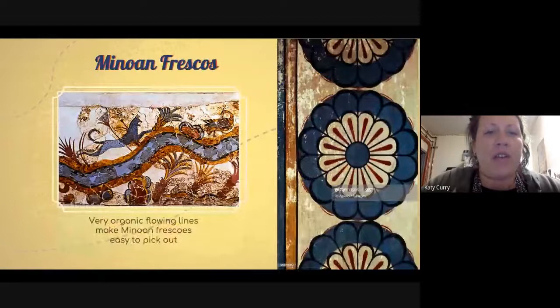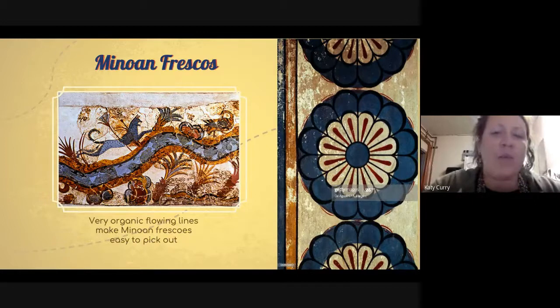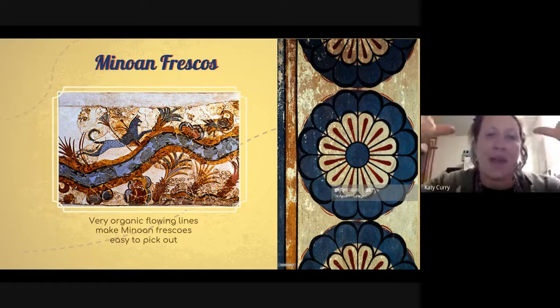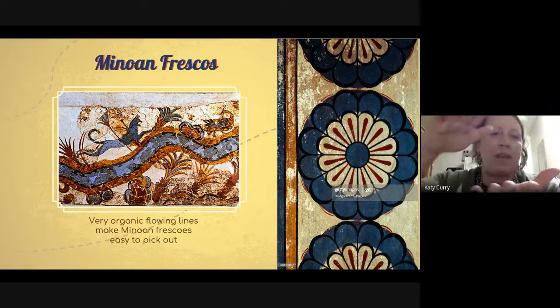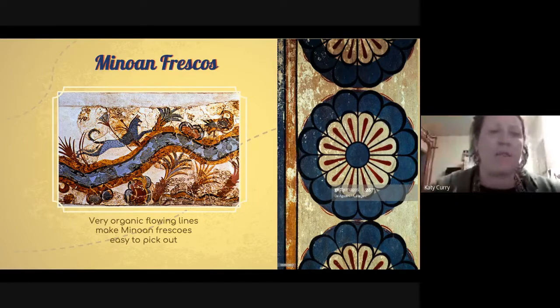Frescoes are the other main kind of art we find from the Minoans. A fresco is different from a painting in that they would lay down plaster, and while the plaster was still wet, they would paint into it. The paint sinks into the plaster at deep levels so that it really becomes a part of the wall, rather than just being paint on top of a surface like a canvas.